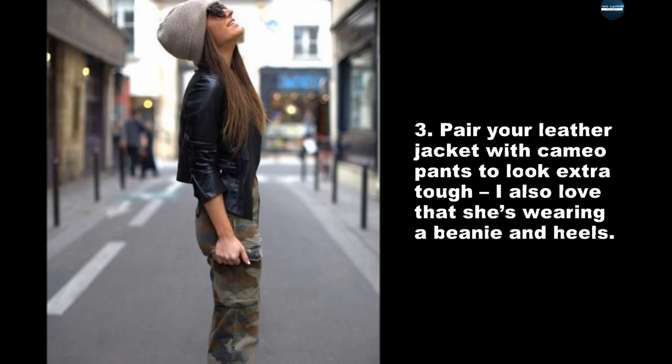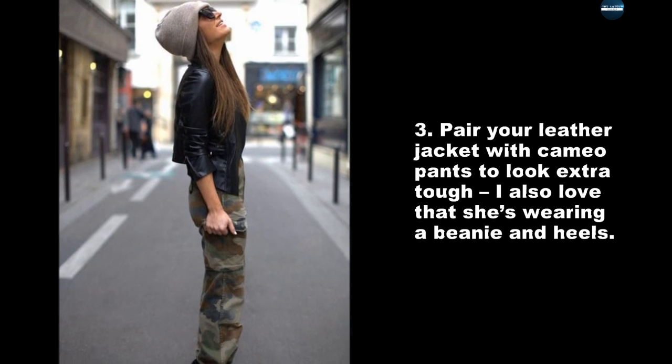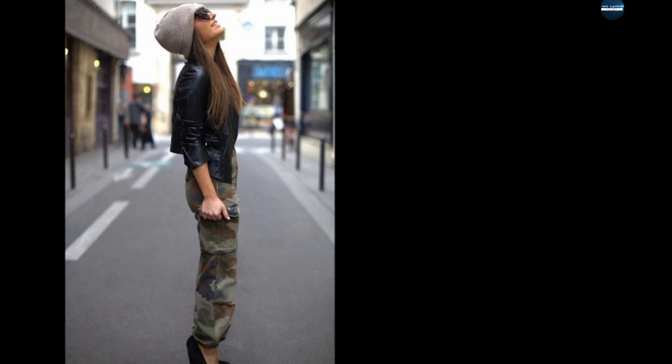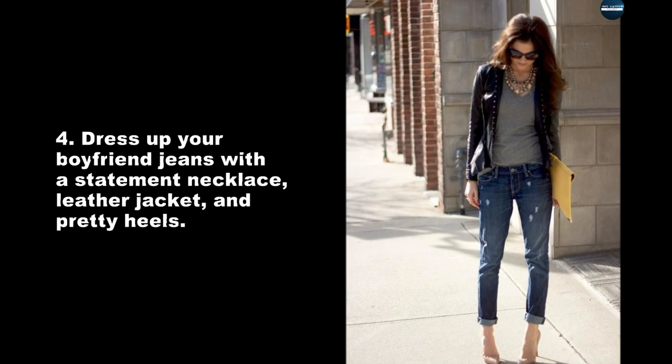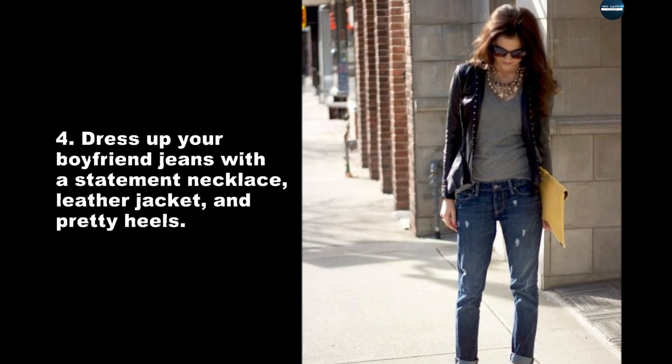Pair your leather jacket with camo pants to look extra tough. I also love that she's wearing a beanie and heels. Dress up your boyfriend jeans with a statement necklace, leather jacket, and pretty heels.